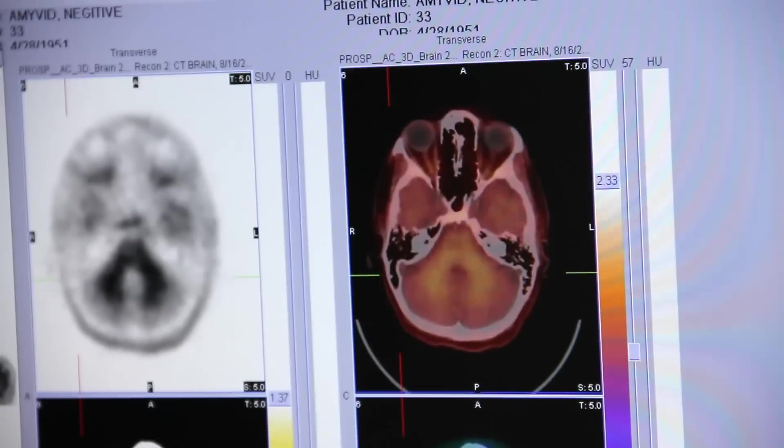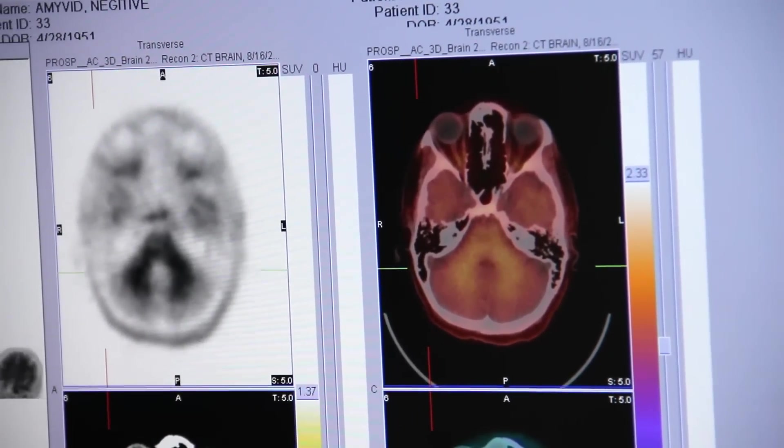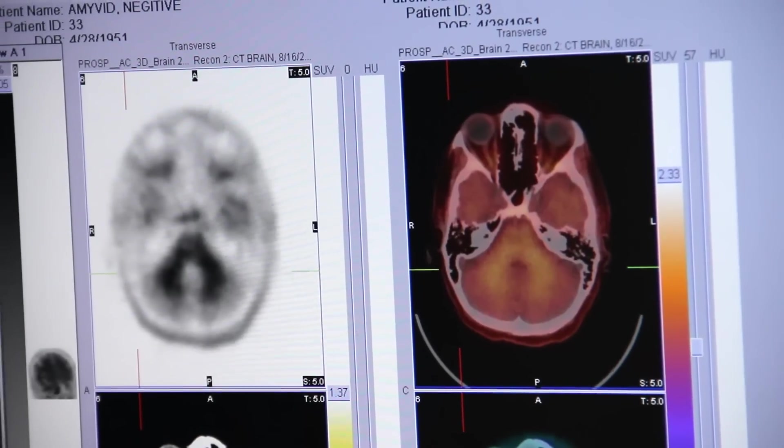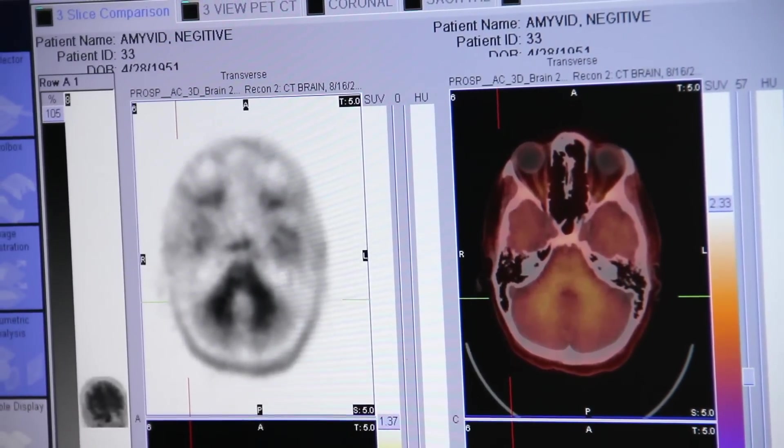a new imaging agent that helps bring clarity to the diagnostic process. This gives us a different sort of piece of the puzzle for clinicians to decide how to differentiate their patients in terms of what type of cognitive impairment they may have.